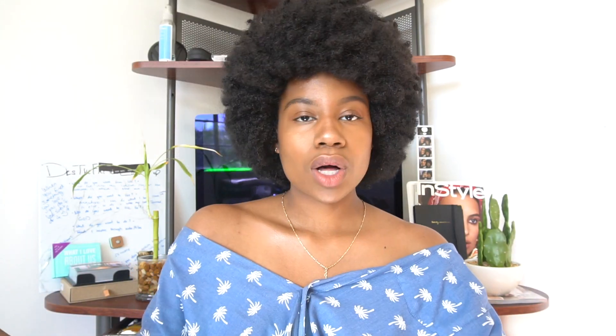Honestly guys, I'm pretty sure this is it — someone take this brush away from me and the highlighters. This is really really good. Look at that — look at the clavicle. This is some really good highlighter.